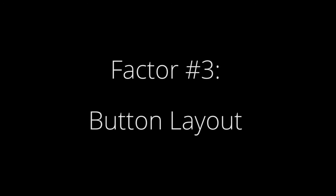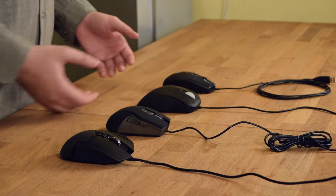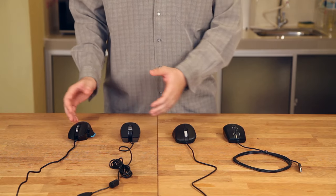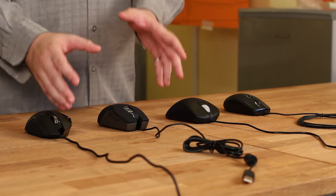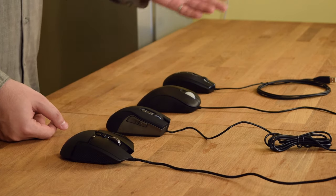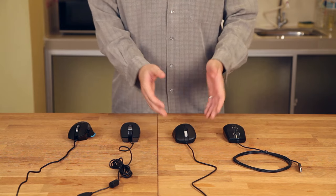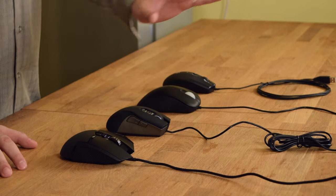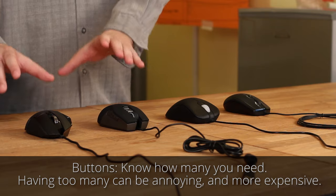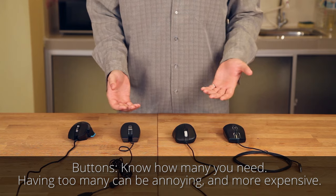Button layout plays another big role in the mouse that you choose. Some people just want two buttons and a scroll wheel, while others might be dissatisfied with anything less than seven or eight buttons. Typically gamers may prefer more buttons for specific purposes, though plenty of competitive gamers who win major tournaments use mice with just three or four buttons. If you know you'll need the extra buttons for a specific reason, make sure to get a mouse with the necessary number — otherwise you might be paying for buttons you'll never use.